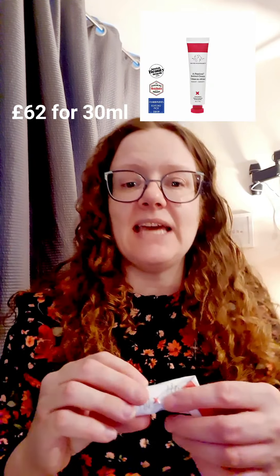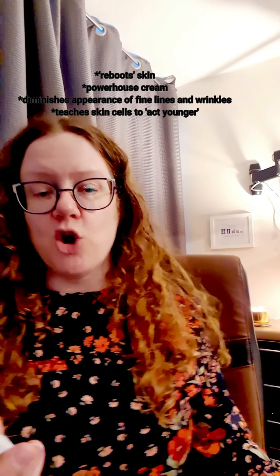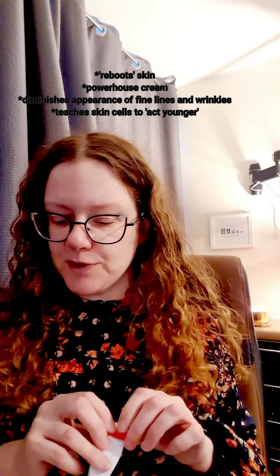Next I'm going to go on to one of the key products which I'm still actually using because it lasts ages — you just need a tiny little bit of it. This is the A. Passione Retinol Cream. Retinol is really good at resurfacing your skin and giving it a reboot, smoothing out wrinkles and fine lines. It's become a kind of hero product that people talk about and say is amazing. This is 1% retinol — retinol is very expensive. For 30ml it's quite a significant price.